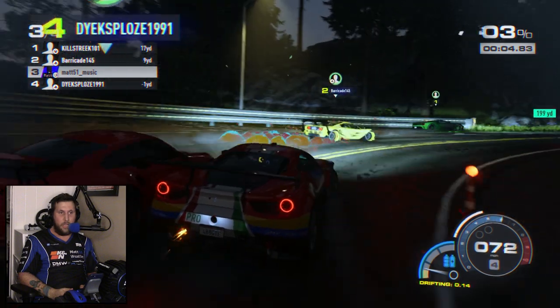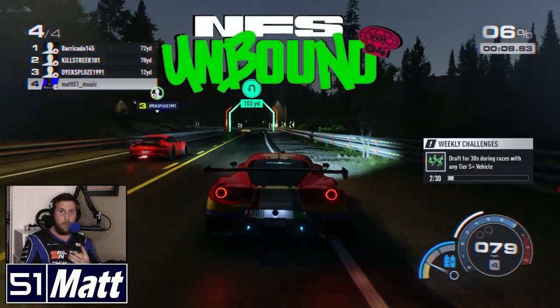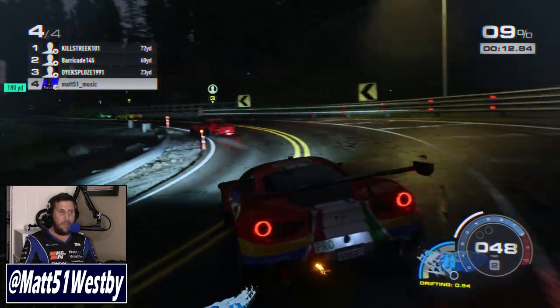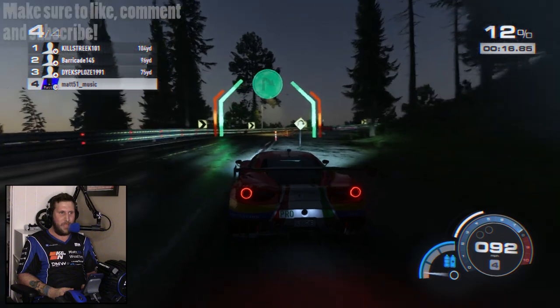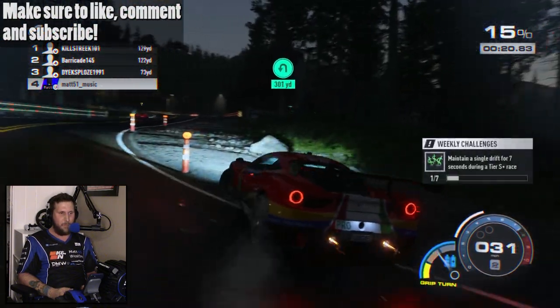Hello and welcome to the channel. My name is Matt and welcome to Need for Speed Unbound Volume 4. This is the fourth post-launch update for this game and I am pretty happy with that, apart from this car's handling.